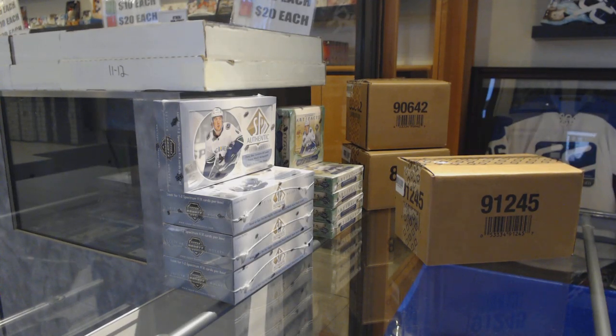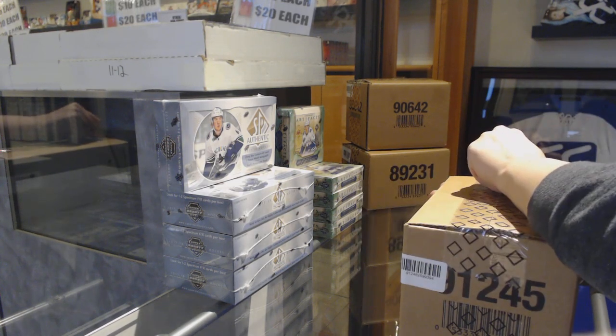Starting off C&C group break 9651, we've got the 10-box case break of 2018-19 ICE.